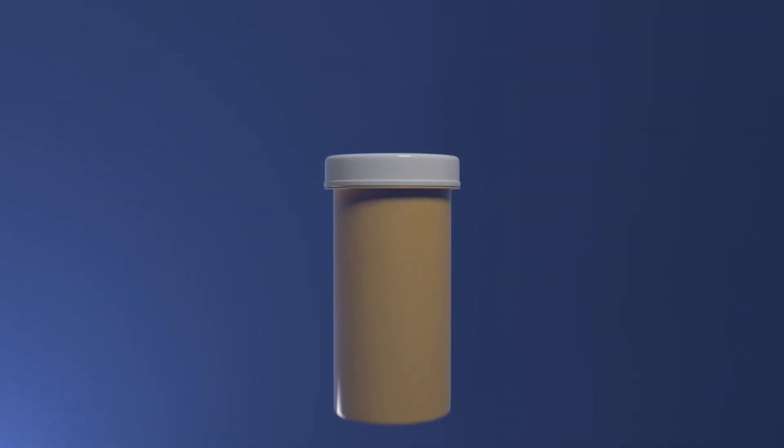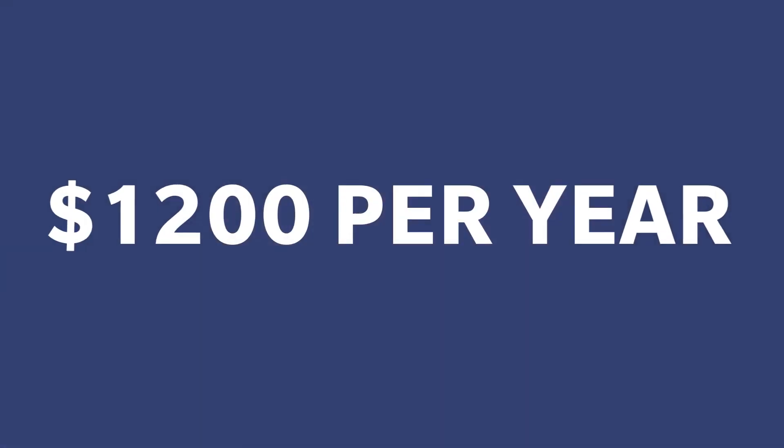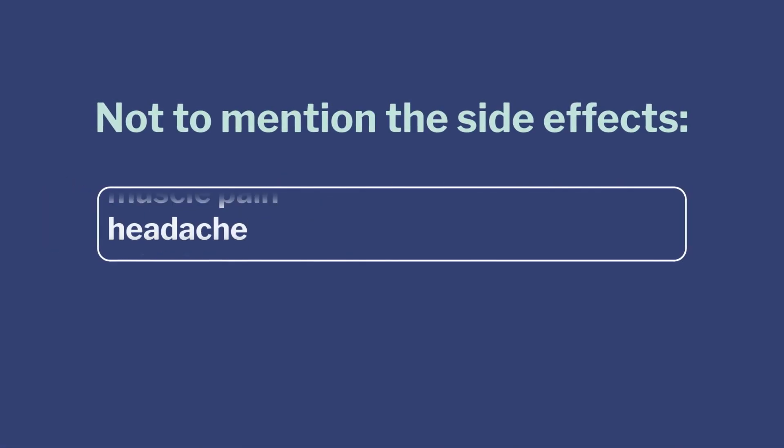Contrary to popular belief, ED pills don't work for every man. ED pills can be expensive, they require a doctor visit with a prescription, they come with increased health risk, and can cause a number of negative side effects.